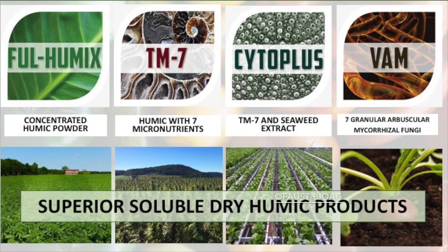Dr. Faust, what is humic acid and why does Bio-Ag Full Humics set the high quality standard for today's agriculture world?